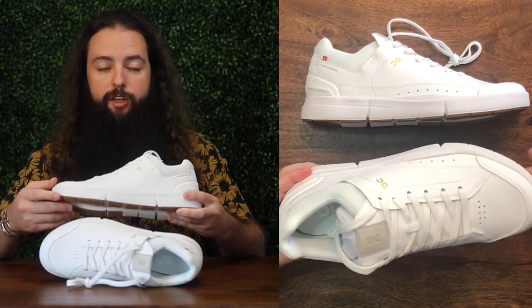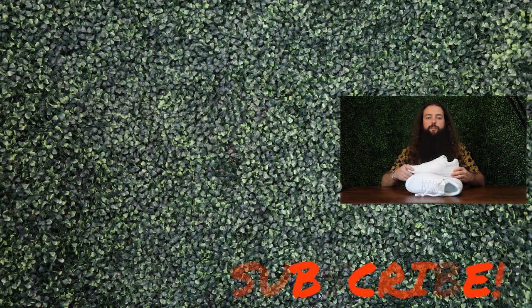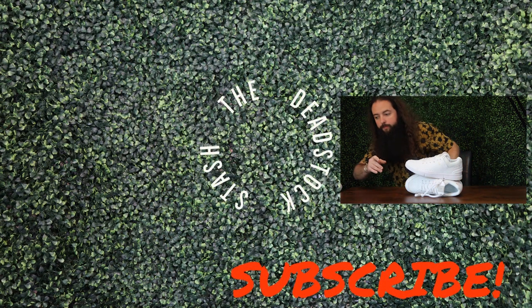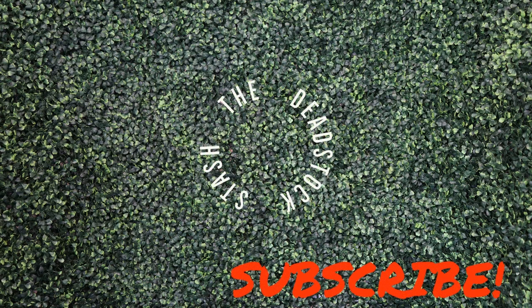Let me know what you think. If you liked the video, please do like and subscribe. And if you're on Instagram, please follow me at the Deadstock Stash. Thank you so much for watching. Good luck on your next cop. Take care. Bye.